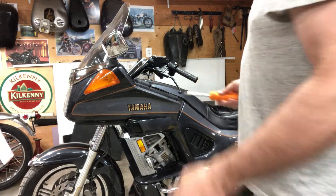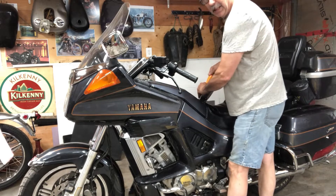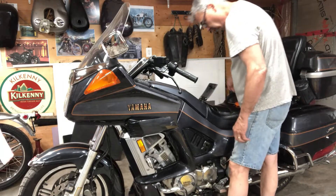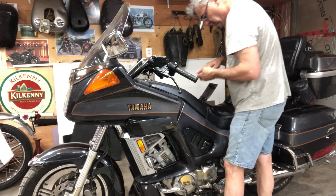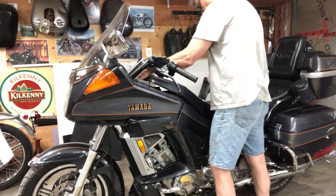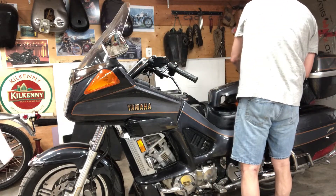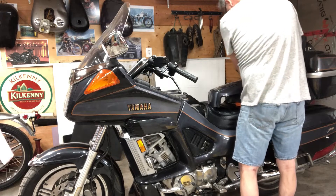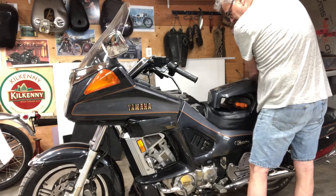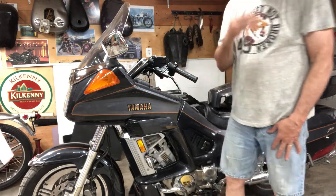First thing I'm going to do is see if this bike even runs - he said it ran. I pulled the battery out at his house last week to see if I could find a match. Everybody's sold out, so I've got that on order. I'll get the keys and the battery.